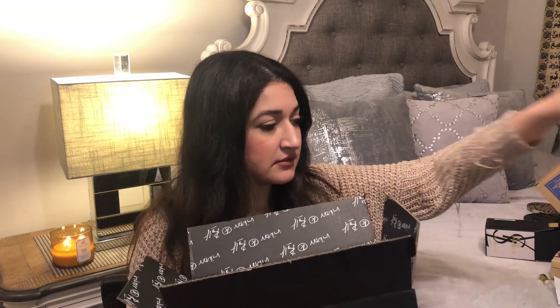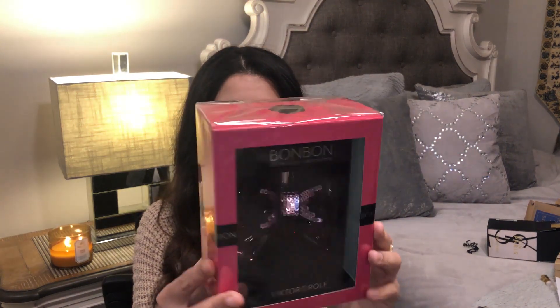Next up we have a perfume from Viktor & Rolf. The reason I bought this one is because I've been interested in getting the original, and then this is the limited edition of the Bonbon. It comes with this sequin packaging and a sequin bow, which is kind of tacky in my opinion, but they were getting rid of stock for the limited edition so it went on sale. I decided to pick it up because I had been waiting on this one. Here is the packaging — it comes in a pretty cute box.